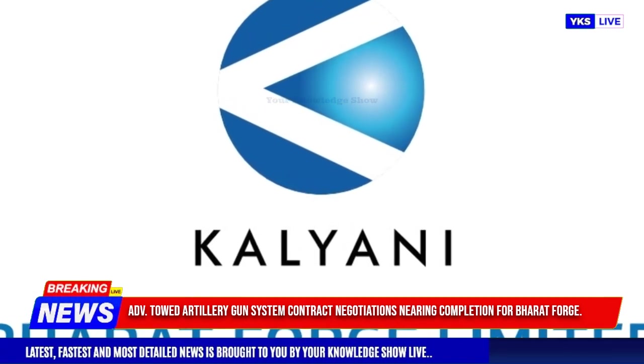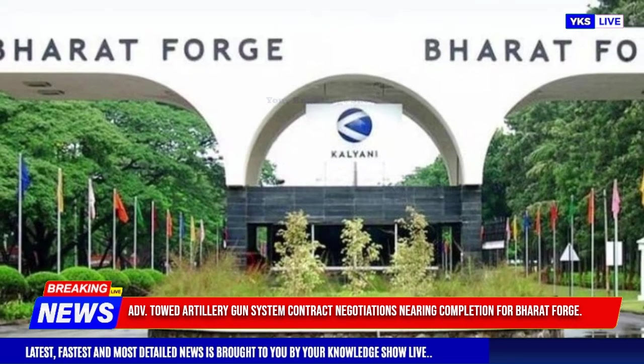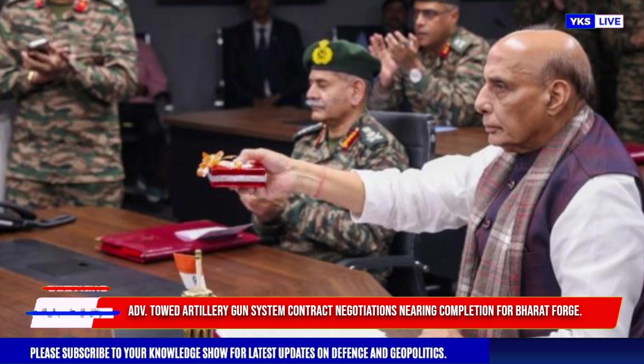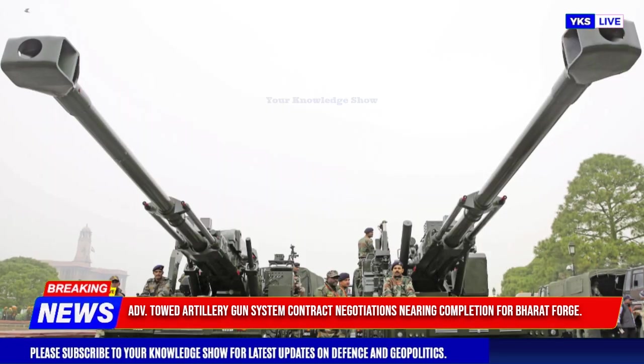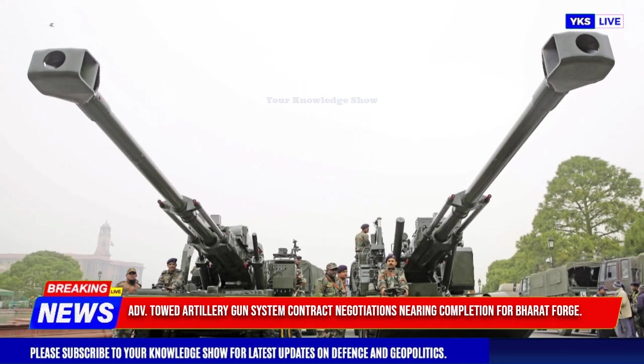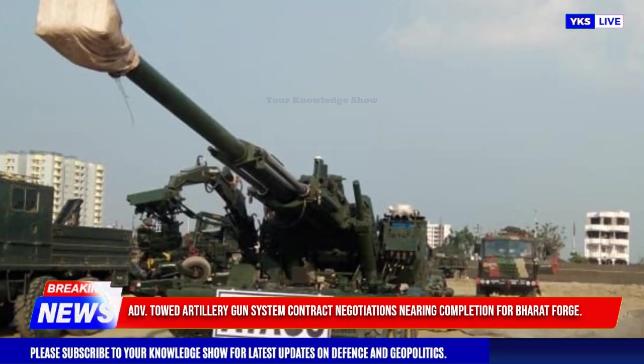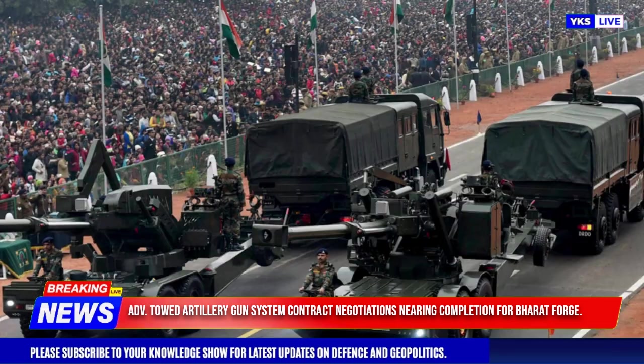The Indian Army has already conducted extensive trials of the ATAGS under various conditions to assess its performance prior to finalizing the contract. In addition to this domestic deal, Bharat Forge has secured an order for ATAGS from Armenia, which has led to talks for a larger follow-up order due to the successful performance of the supplied systems.